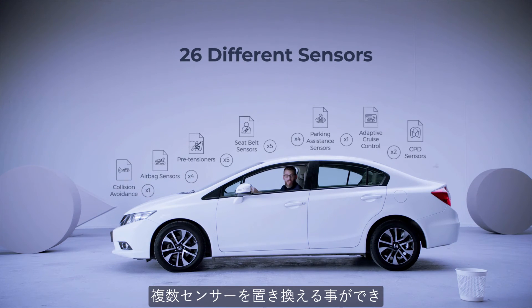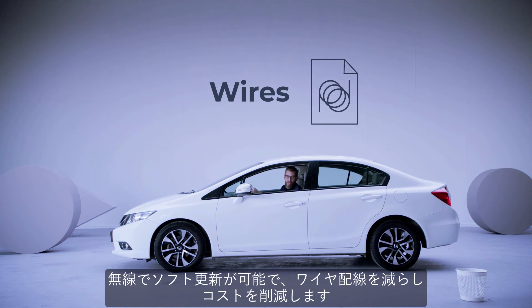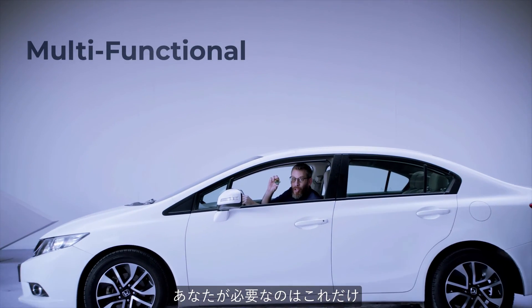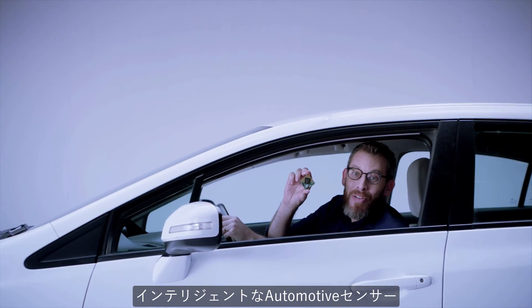It can replace several sensors, enable OTA updates, and reduce wiring, saving money. All you need is this multifunctional, affordable, mass production ready, intelligent automotive sensor.